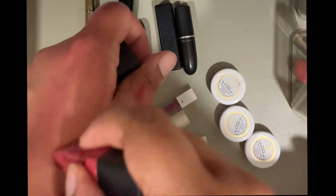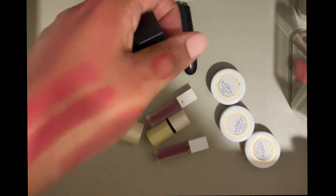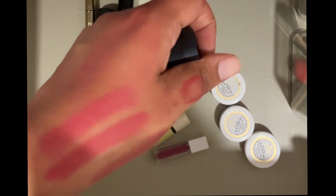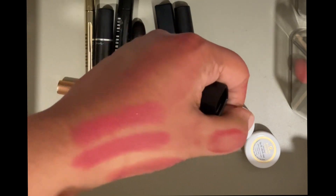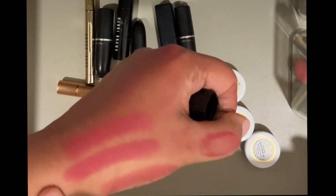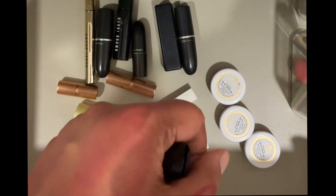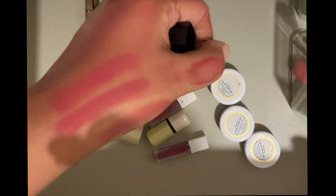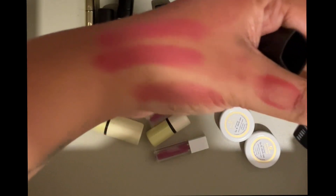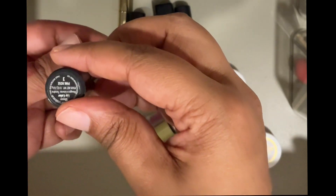Then I have this Bobby Brown mini in the shade Babe. It looks very light but I've worn it and it looks really nice. Babe and K by Katrina look very similar, but Babe has a more glossy finish while K by Katrina is more matte. So I'll just hold on to both for now.